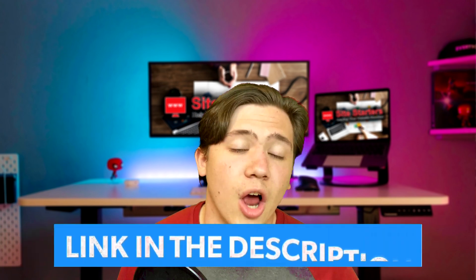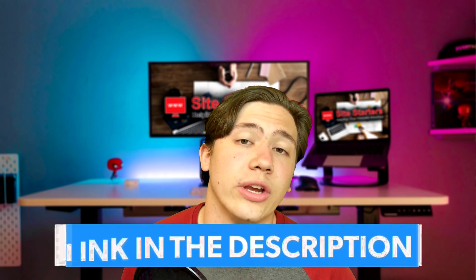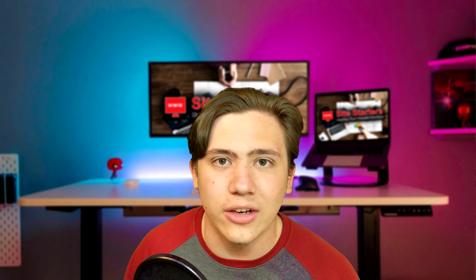That's going to do it for this video. If you want to check out my picks of the top website hosting companies for 2021, head down to the link in the description. If you enjoy my content, leave a like, subscribe, and hit that notification bell. Thanks for watching — till next time, I'll see you in the next video.